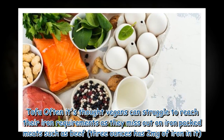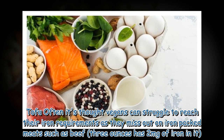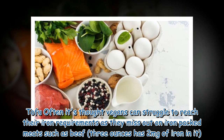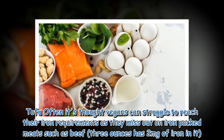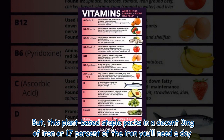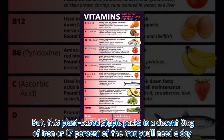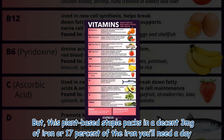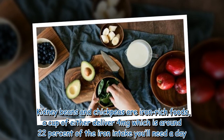Tofu: it's often thought that vegans can struggle to reach their iron requirements as they miss out on iron-packed meats such as beef, which has two milligrams of iron in three ounces. But this plant-based staple packs in a decent three milligrams of iron, or 17 percent of the iron you'll need a day.